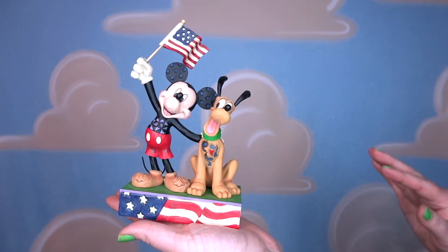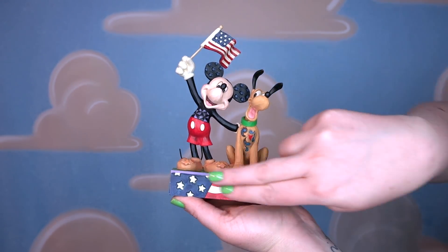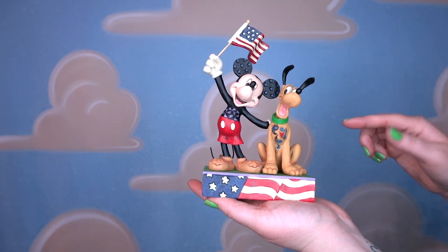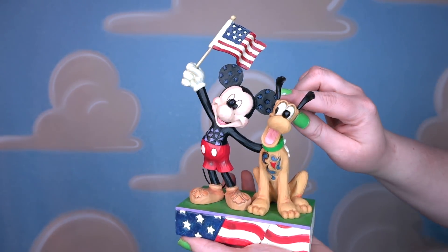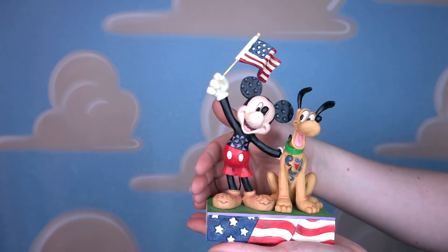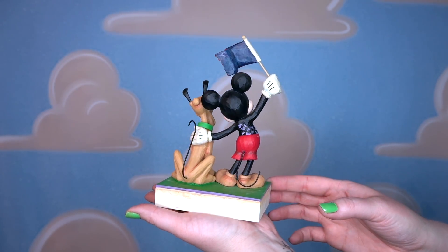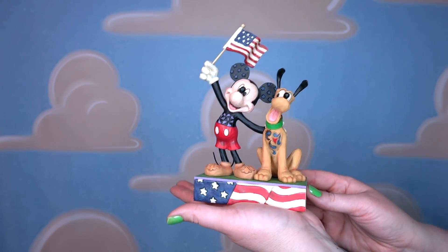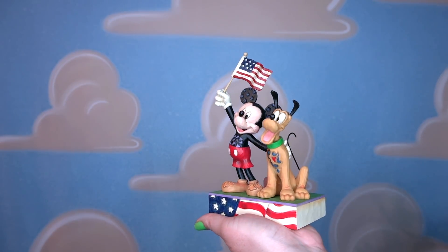This next 4th of July figurine is called Banner Day. Instead of fleur-de-lis along the bottom base, they did the American flag, which I think is fun. This features Pluto and Mickey Mouse — Mickey has stars in his ears, which is such a cute detail, and he's holding an American flag. It looks like they're at a parade. And look at those tails! I love this. This is definitely something displayed in my living room for the entire month of June and July to celebrate the 4th of July.